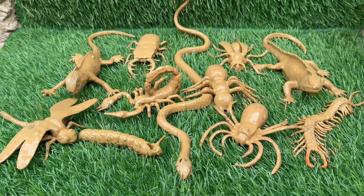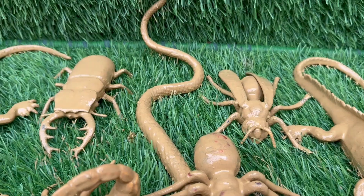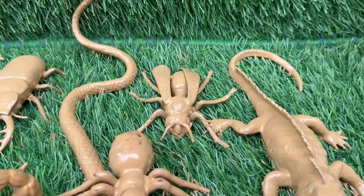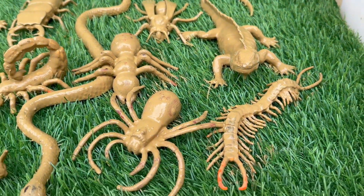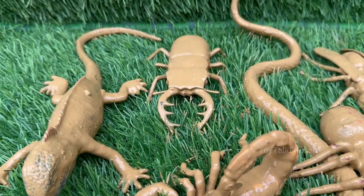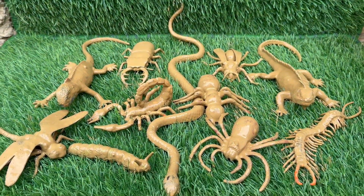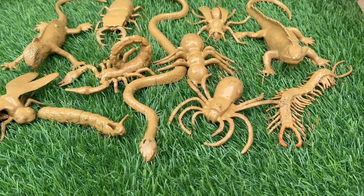Prepare to embark on a fascinating linguistic safari through the world of cool, creepy, and crawly creatures. This journey is your ultimate guide to discovering the amazing English names of the planet's most incredible insects and reptiles. From the dazzling, iridescent wings of a jewel beetle to the silent, slithering grace of a boa constrictor, you'll learn the precise vocabulary to describe nature's most intriguing creatures.